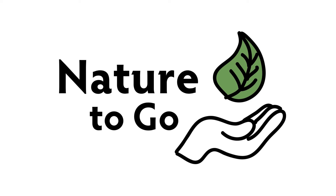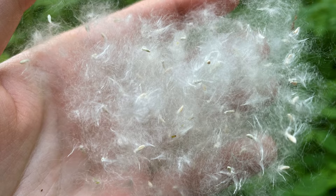Hi, it's Teresa from Dodge Nature Center, and this week on Nature to Go, we're going to be talking about seeds — in particular, tree seeds.